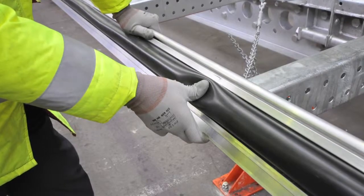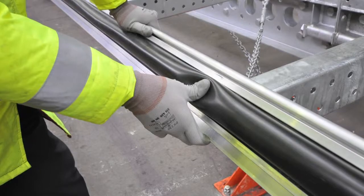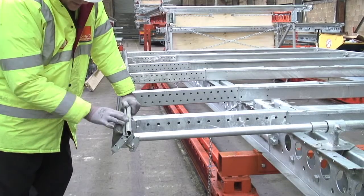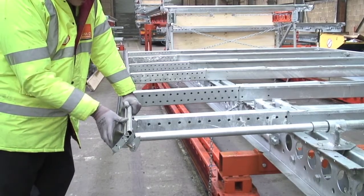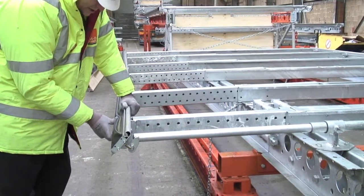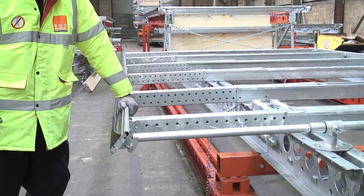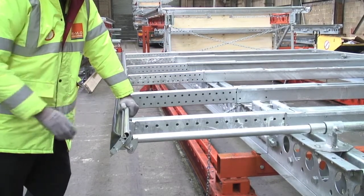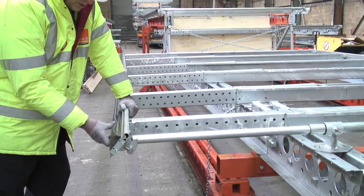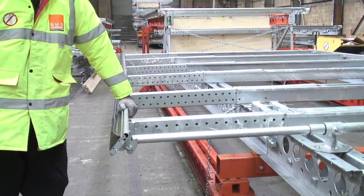Another unique feature of the Ascent screen system is this compressible PVC strip that is captivated within this edge member. The strip is compressible, and it's this feature that's vital to sealing the gaps between adjacent Ascent screens. When they're positioned next to each other, the compressible seals eliminate any gap, preventing construction debris from leaving the building.